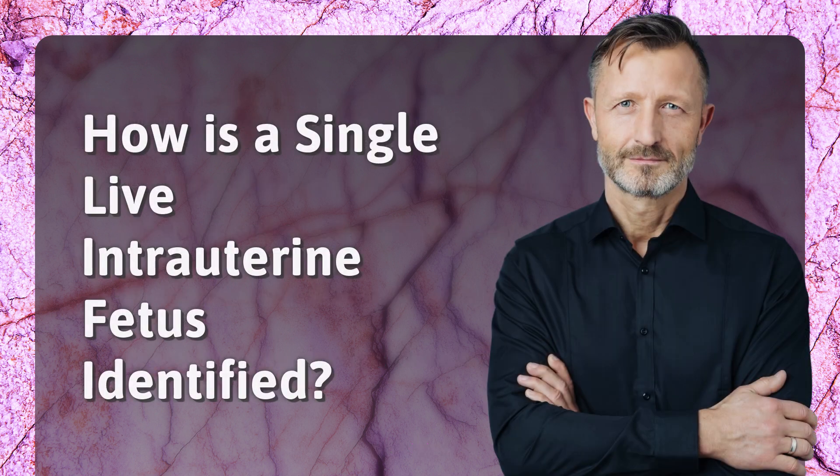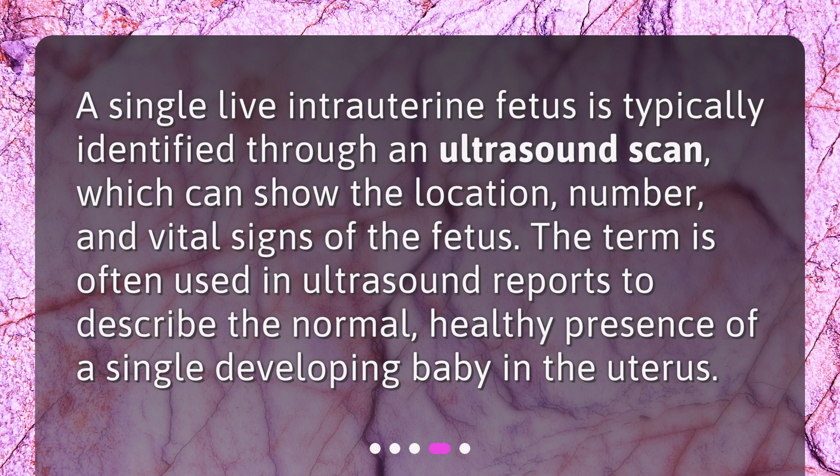How is a single live intrauterine fetus identified? It is typically identified through an ultrasound scan, which can show the location, number, and vital signs of the fetus. The term is often used in ultrasound reports to describe the normal, healthy presence of a single developing baby in the uterus.